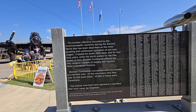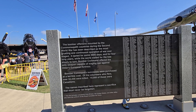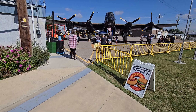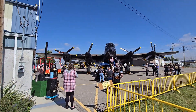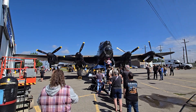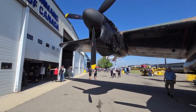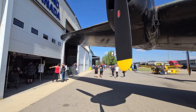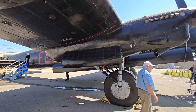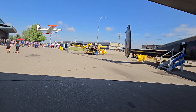The bomber offensive mounted by the Commonwealth countries during the Second World War has been described as the most grueling and continuous operation of the war. Oh, here we go guys - you can actually go up inside this airplane here, that's kind of cool. That is pretty sweet that you can get up inside this bad boy.